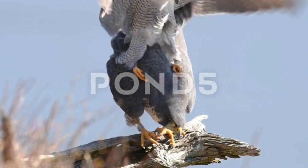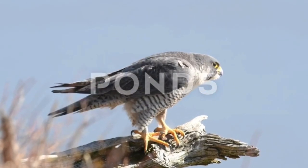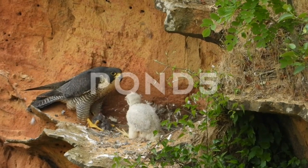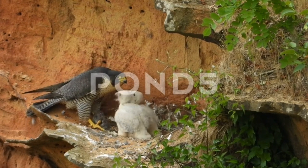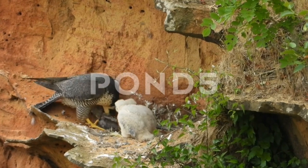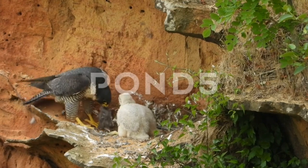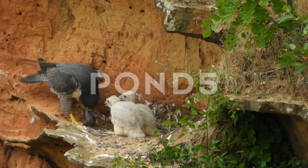The back and long pointed wings of adults are bluish-black to slate gray. The tail is colored similarly but with clean bars, rounded at the end with a black tip and a white band at the very end. The wingtips are black. The white to rusty underparts are barred with thin, clean bands of dark brown or black. The top of the head and a mustache along the cheeks are black, contrasting sharply with the pale sides of the neck and white throat.